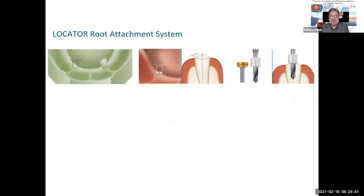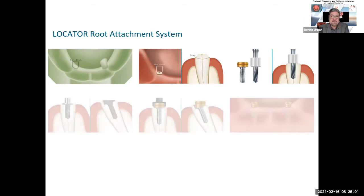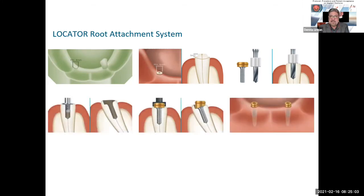Let's look at the root attachment system. We did quite a few of these — directly to root attachments. This is done with post and core attachments. We can cast a post and core with an attachment assembly connected to it. All you have to do is put the post and core in and pick up the attachment in an impression, and we'll do the rest. These work out great — if they have enough bone structure and ridge structure, these work out tremendously well. We've had a lot of success on these types of attachments.